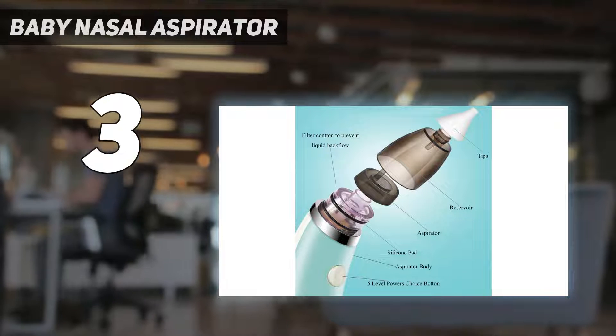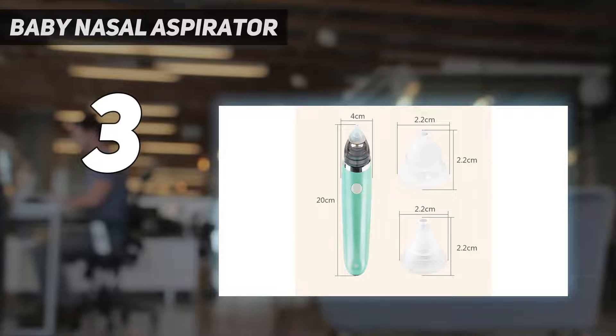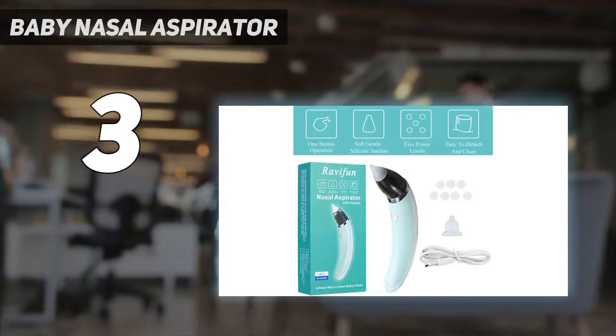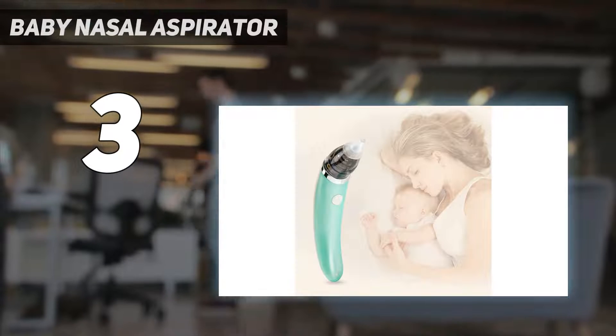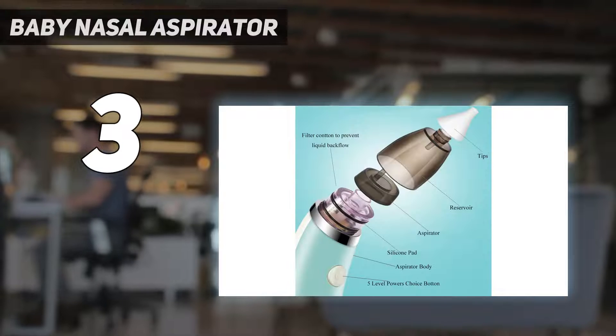It comes with five levels of suction power to fit different users and preferences. The nasal aspirator is lightweight and easy to carry — you can take it whenever and wherever. That brings us to number two on my list.